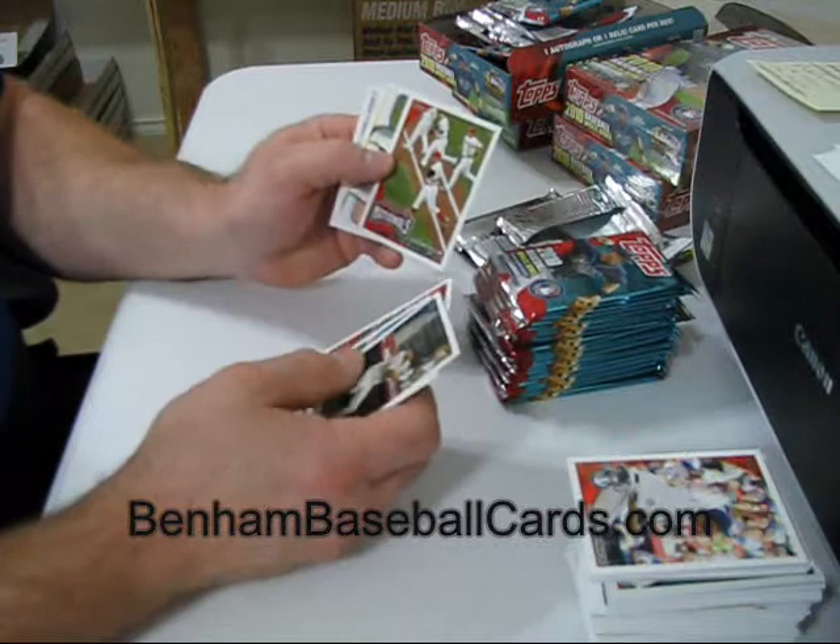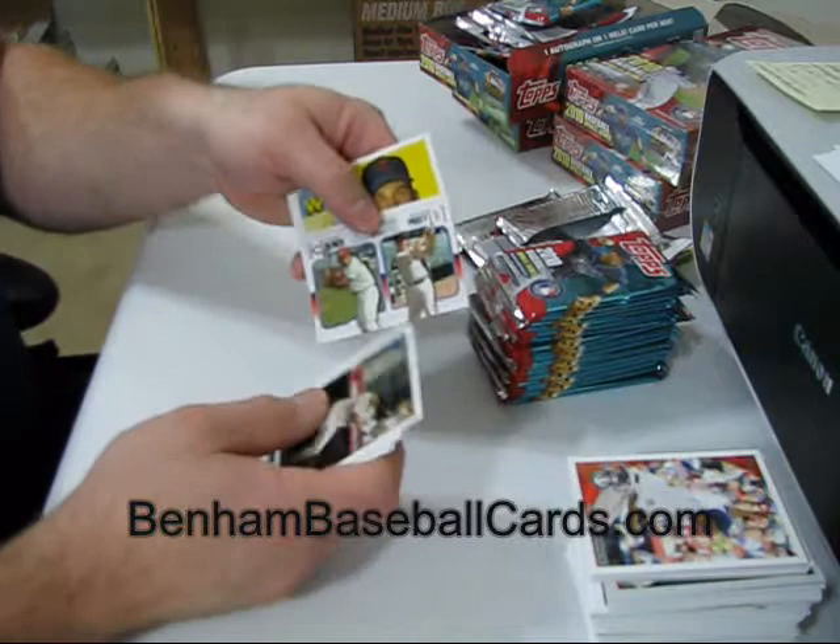Steven Strasburg debut card — I also did not get that one in the last box. Johnny Bench and Buster Posey Legendary Lineage. Harmon Killebrew regular back.